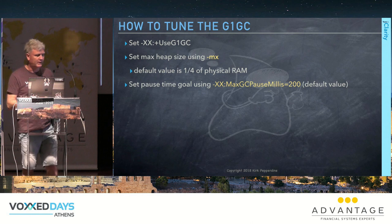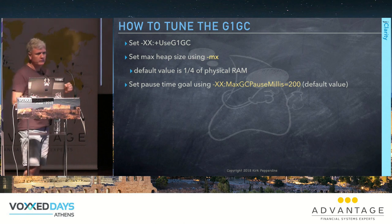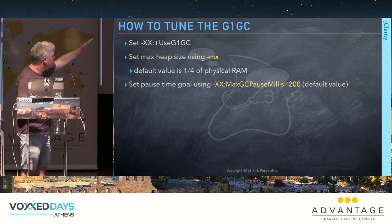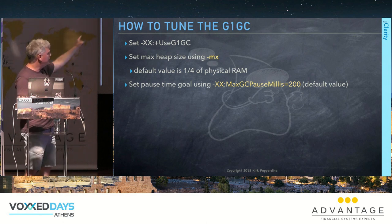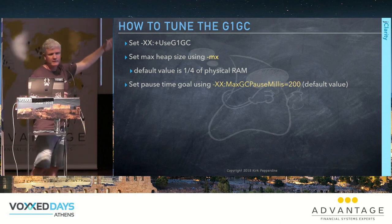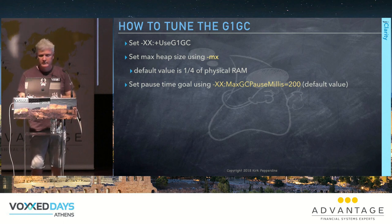G1 is designed to scale to larger heaps and be much easier to tune. You set the max heap size — the default is one quarter of physical RAM — and you can set the pause time goal, with 200 milliseconds as the default. That's really all there is to tuning G1GC.